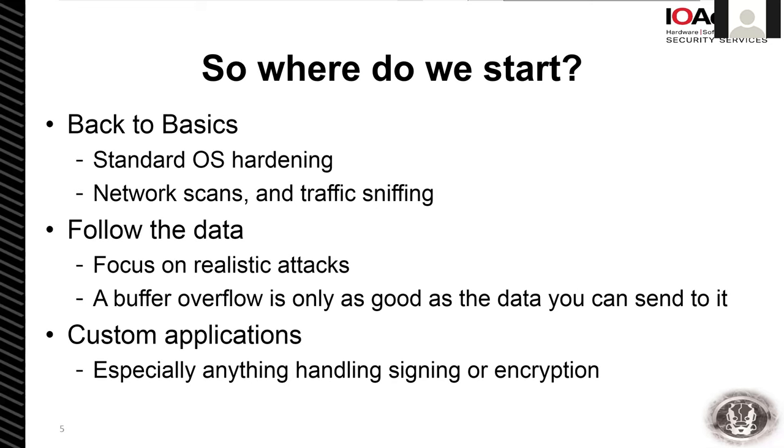We really like to focus on realistic attacks. I hate seeing a buffer overflow finding unless there's a context of how we can reach it. If I can't send data across a security barrier and take advantage of that, it really doesn't mean anything that this can write one byte off of a buffer — it's all about context. We always look at custom applications. No one does it right the first time. Signing, encryption, even basic things like certificates — we've seen all sorts of problems where people don't check the signature and common name on a certificate, the two things that make it worthwhile in the first place.